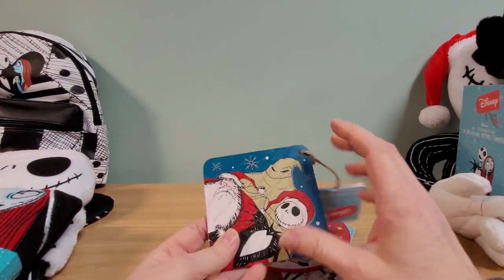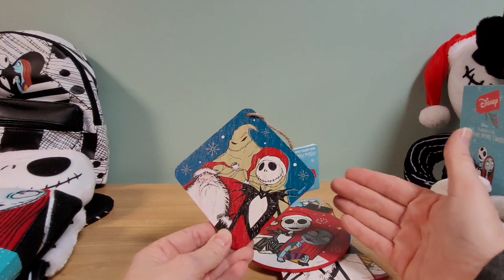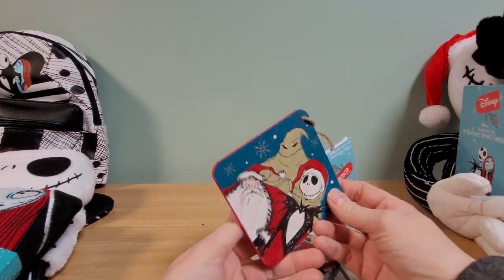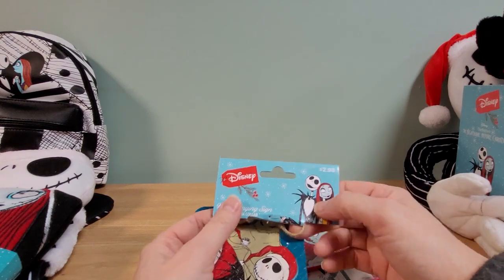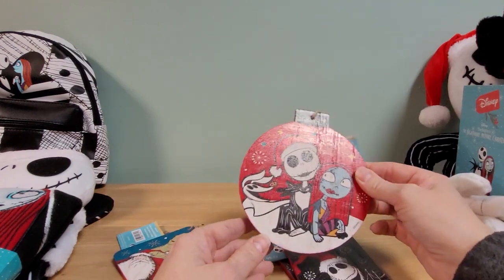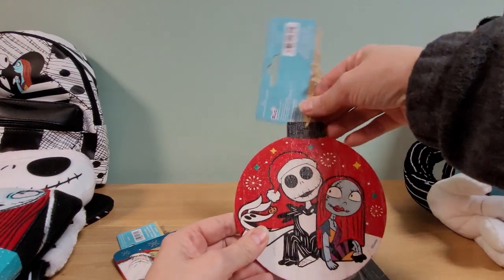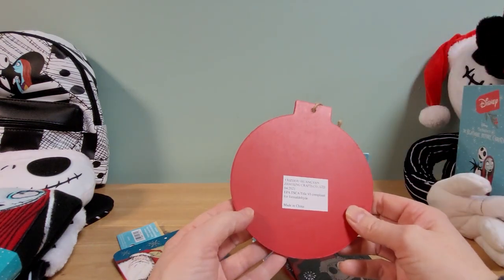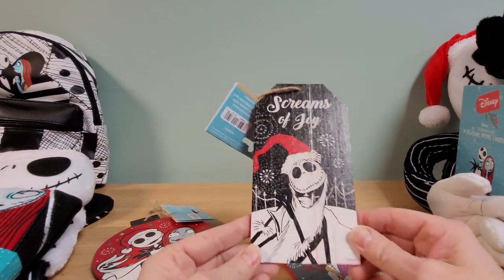Walmart didn't even used to carry Nightmare Before Christmas collectible or decor type stuff — maybe clothing — but not this kind of thing until last year, when it seemed like the first year they started. Walgreens has been doing it since 2013 or 2014. It seems like more retailers are picking it up. Got Jack, Santa Jack, and Oogie. Here's another kind of art — Jack with his Santa hat on, Sally, and Zero — shaped like an ornament. These are a wood-type material. This one's shaped like a tag with 'Screams of Joy' on it and Santa Jack holding a bag.